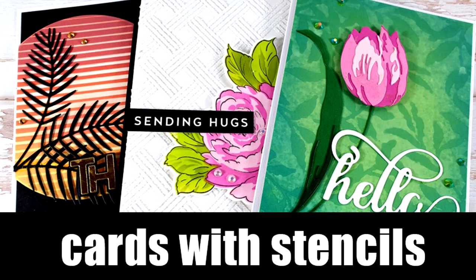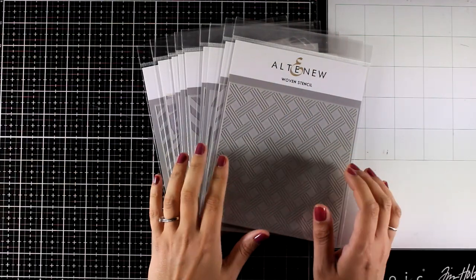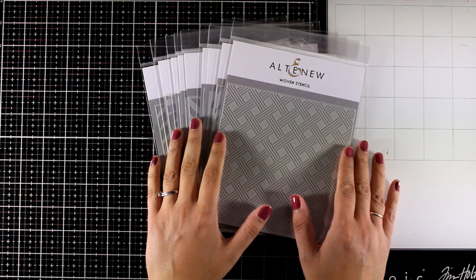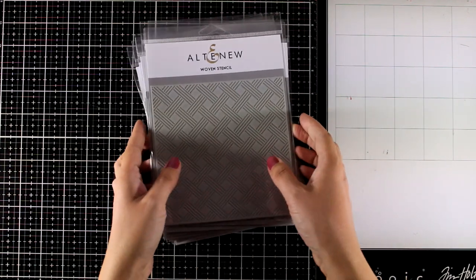Hi everyone, it's Vicky here and welcome back to a fun video where I will be playing with lots of stencils. There is a brand new release by Altenew and today we are celebrating with a blog hop. There are lots of giveaways and tons of inspiration, so make sure to visit my blog.